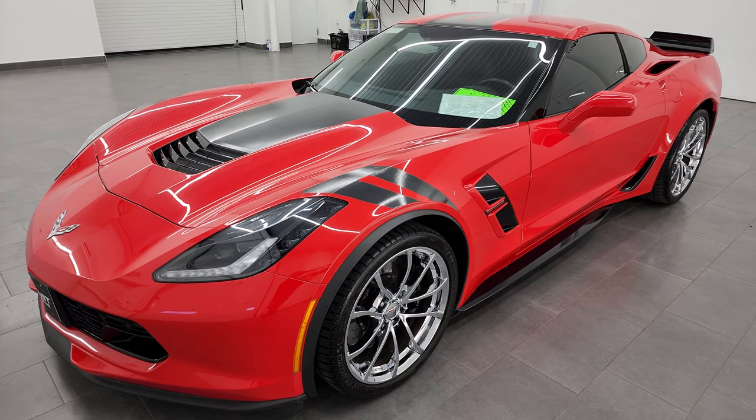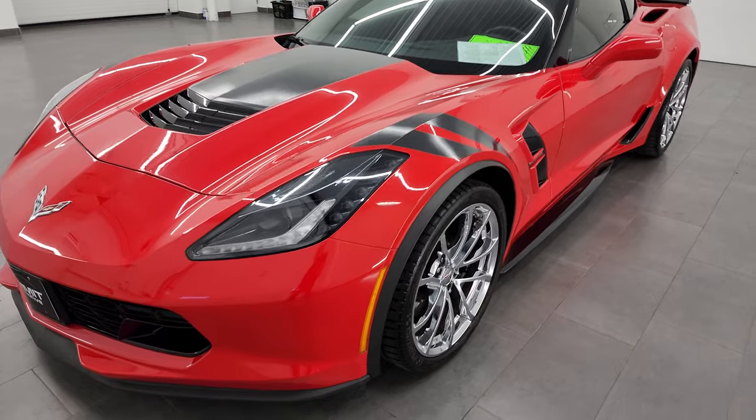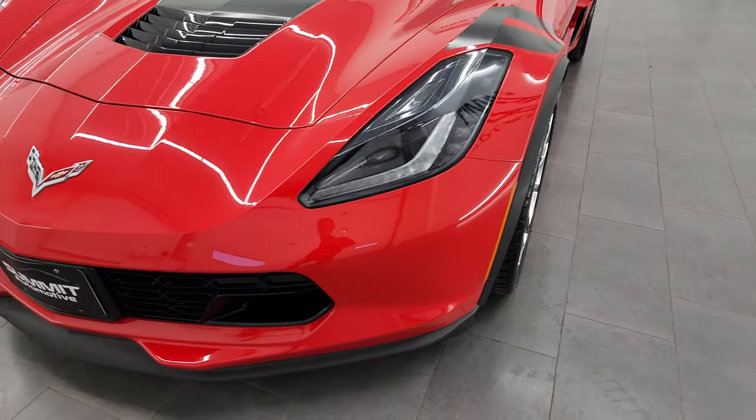This vehicle has been fully safetied and inspected by our service shop, has a fresh oil and filter change. All the fluids have been checked and topped off and it is 100% ready to go.